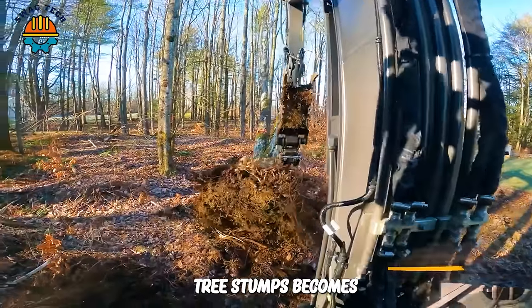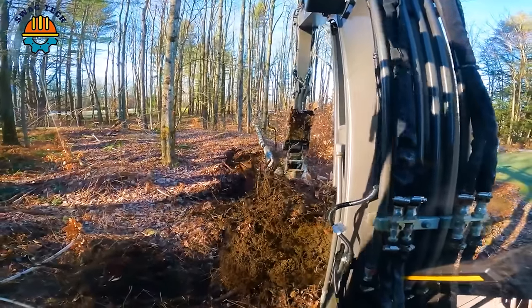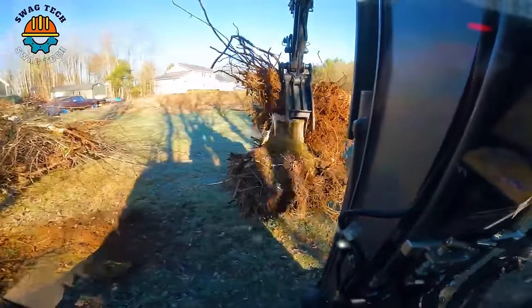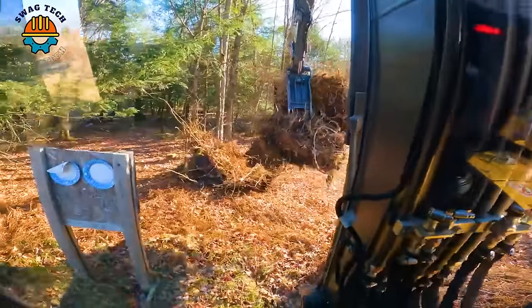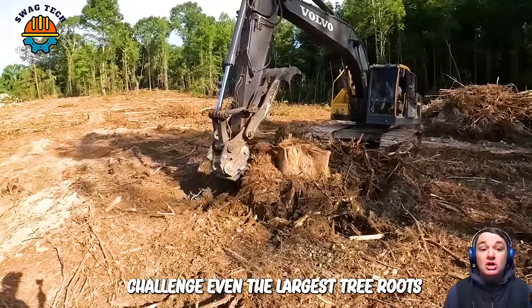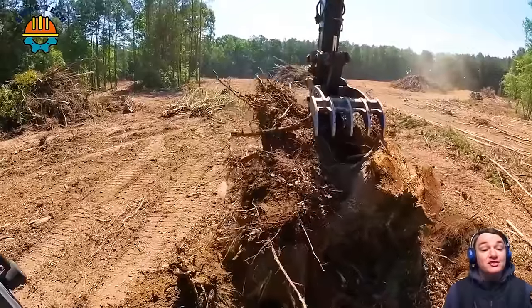Destroying maple tree stumps becomes easy with the Volvo EC60E Mini Excavator combined with a sharp blade. These sharp teeth challenge even the largest tree roots — they can cut through soil and rock, a testament to its strength.